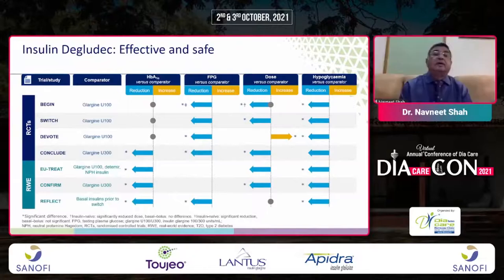Effectiveness of IDeg 100 is also seen in RCTs including Begin, Switch, Devote, and Conclude, and in real-world evidence with U-Treat, Confirm, and Reflect, where IDeg 100 was better than the comparator — Glargine U100 or Glargine U300 — except in the DEVOTE trial, where the dose was slightly less with Degludec and Glargine U100.